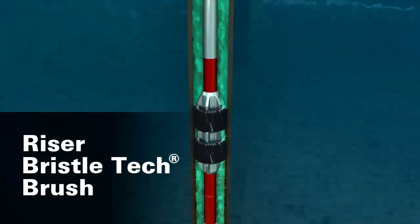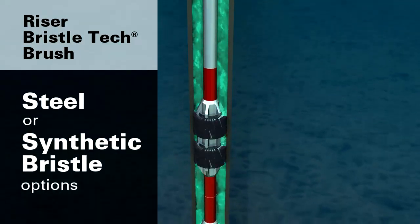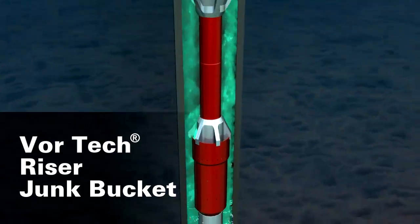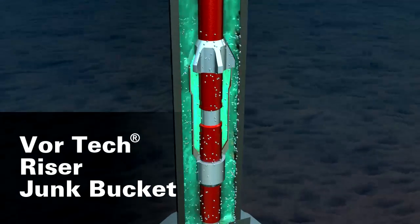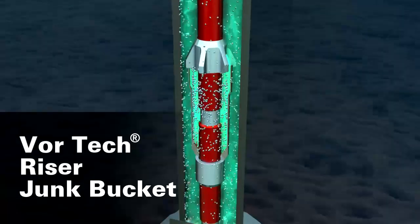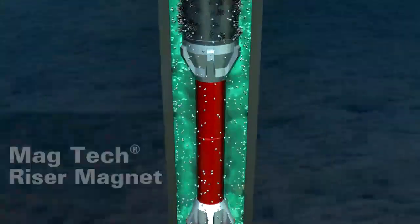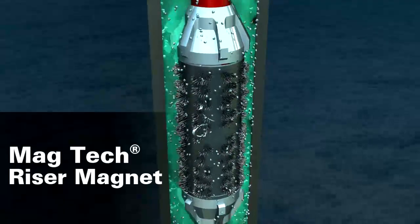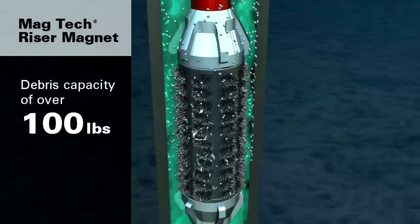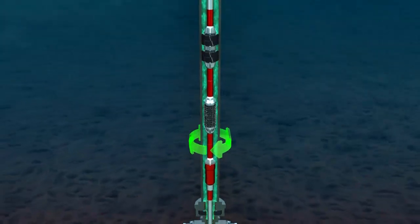The riser BristleTech brush can be fitted with steel bristles or a synthetic bristle option. The shape of the Vortech riser junk bucket allows fluid to speed up around the bucket; fluid then slows at the top where debris separates from the flow path and falls into the bucket. The riser MagTech magnet and riser Vortech work to mechanically remove debris from the riser, where hydraulic removal of debris is most difficult due to the large ID. All riser tools are non-rotational.